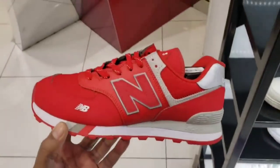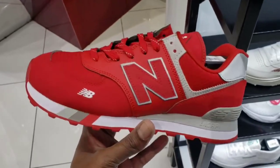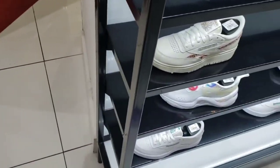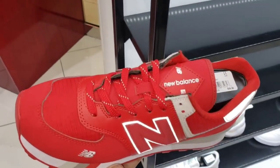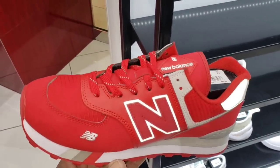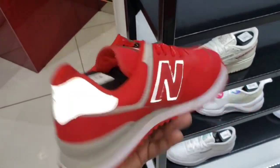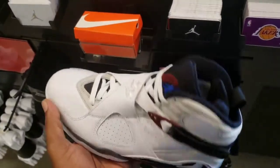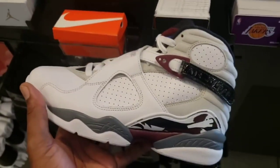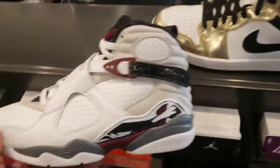These New Balances are pretty hard — red with the gray, and that gray is 3M. Let me put the light on it. Yeah, that's pretty dope. New Balance 574, I guess it's a new edition. Only $69 to $70 bucks — fire or trash on these? Not mad at these at all. They had a return on them and you can get these with 20% off. Let me know if you're feeling these beat roots as well as these mids.